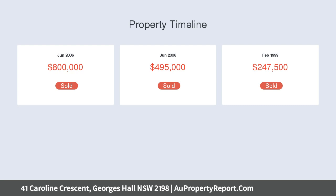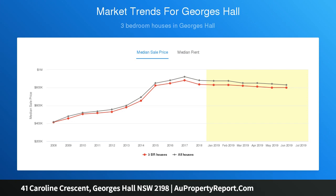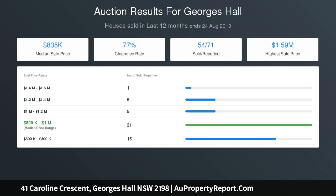and entertaining areas. Entertainer's delight low-maintenance backyard with barbecue and undercover seating areas. Stunning cathedral high ceilings and spiral timber staircase. Security alarm and intercom system and ducted air conditioning throughout. Basement double lock-up garage with internal access.